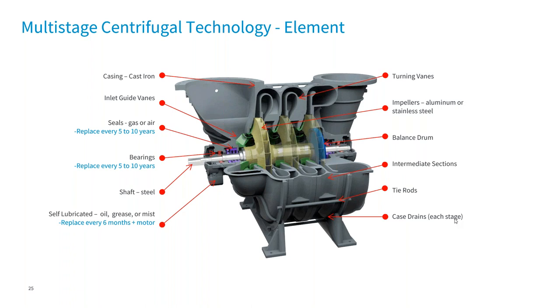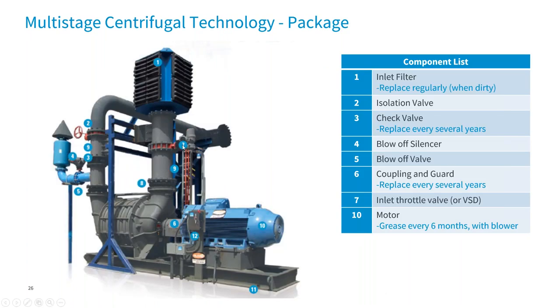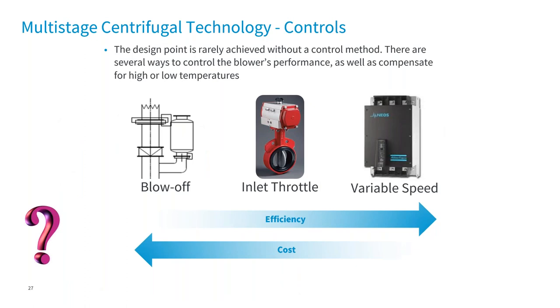Here's a look at a complete package assembled: inlet filter at number one, down into an inlet throttle butterfly valve, electrically actuated, into the blower inlet, driven off a direct-drive coupling, spinning through each of the stages and out the other side. Common protections include bearing temperature and vibration sensors to detect surge and protect the machine, and also a blow-off valve assembly. When it comes to controlling the multi-stage, we've got three options: lowest cost is just using the blow-off assembly; in the middle is inlet throttling; most efficient and most expensive is a VFD.